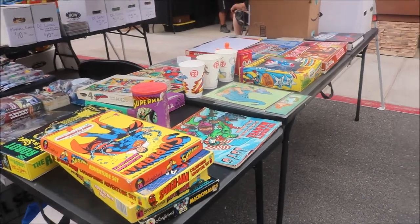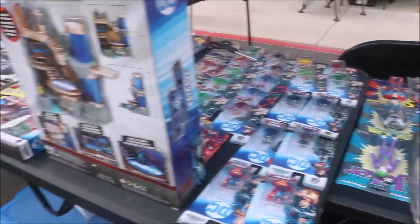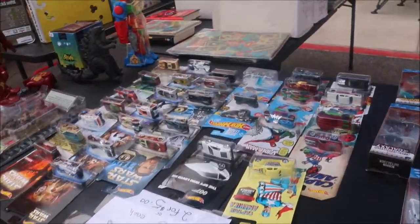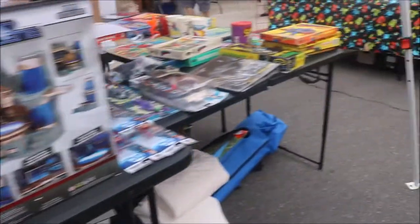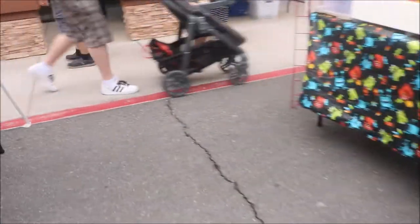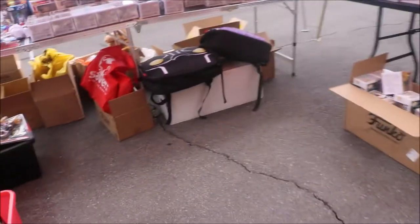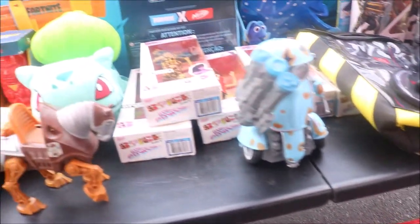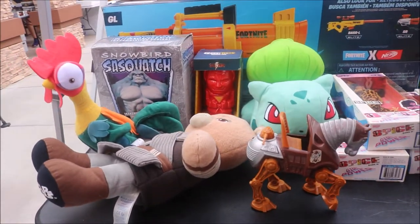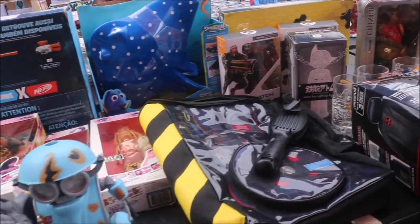They've got some Superman stuff over here. Either I'm looking at this table upside down or they put their stuff the opposite way. I would have thought I would have been on the right side, but apparently I was wrong. Let's go ahead and walk around over here and see what they have on this side. A couple of things — and some things down there. Loose figures in a tote. Spice Girls. Sasquatch. They have all kinds of different things here.